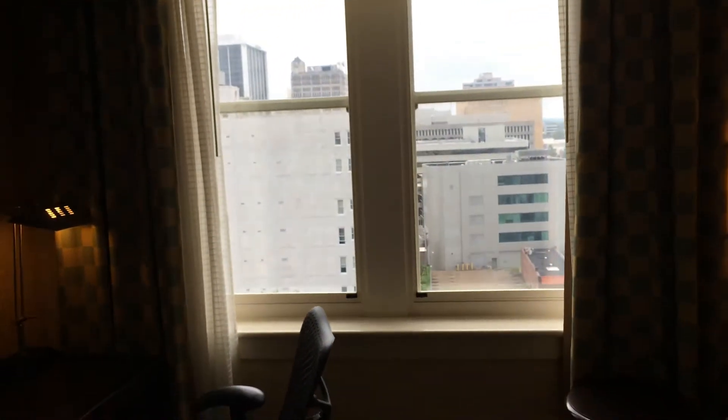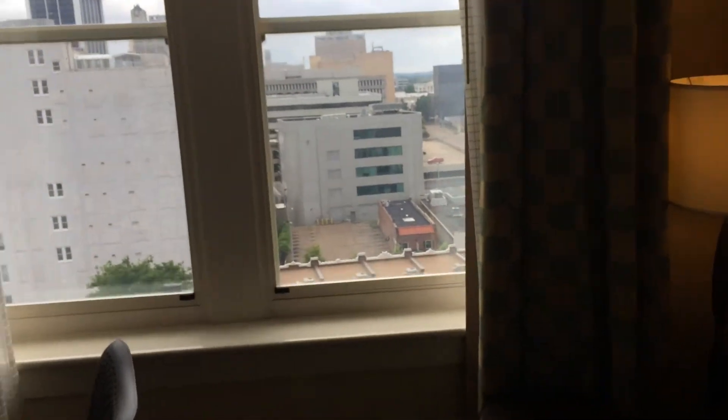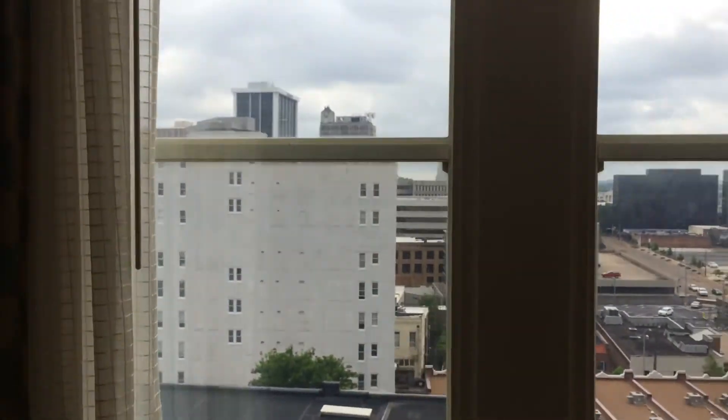We do have this big window. We're on the eighth floor so we should have a good view, but there's not really that much to see.